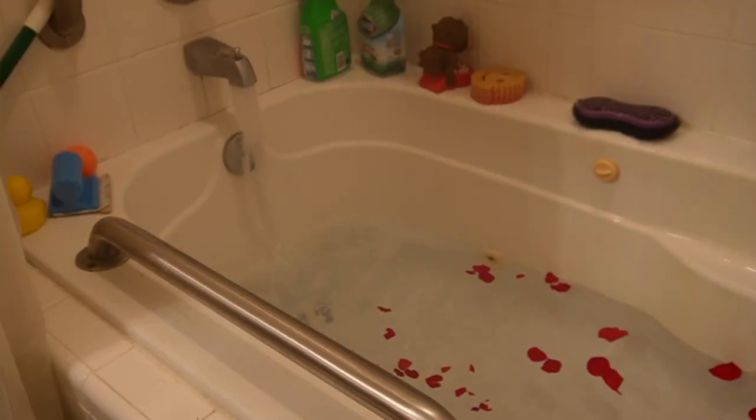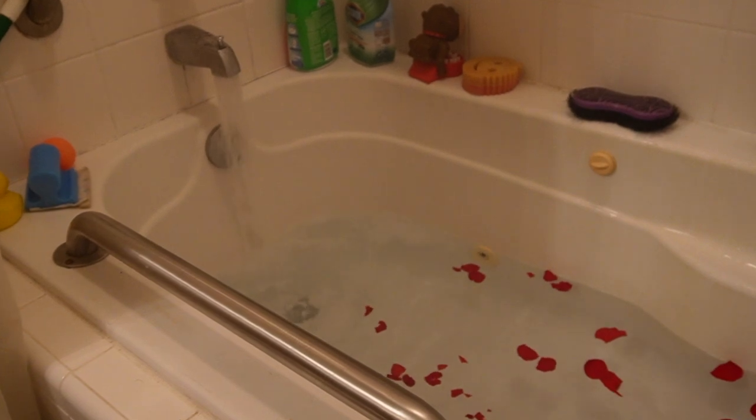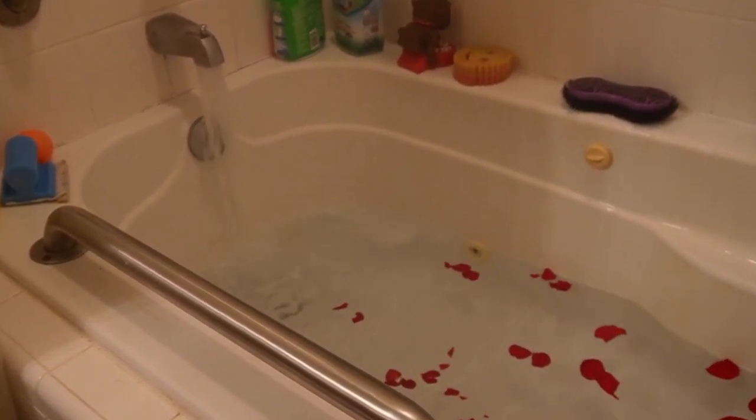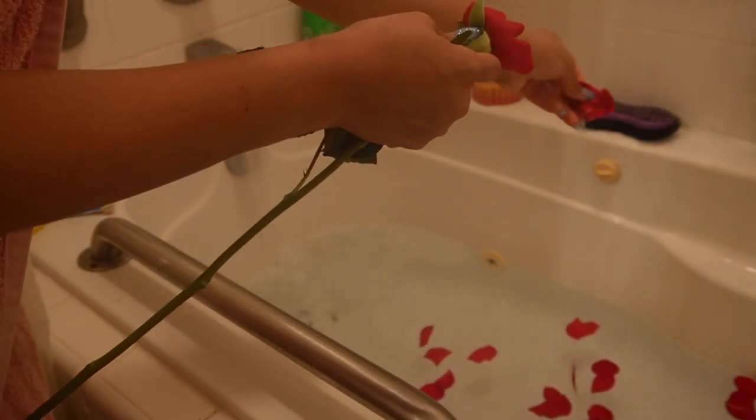Rose petals also help with acne-prone skin, breakouts, and help to detox the body. It's no wonder rose water products are popular during the summertime. Take a peek at the link in the description below for even more tips on how to utilize rose petals in your self-care routine.